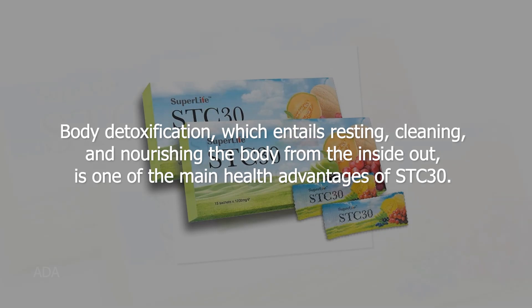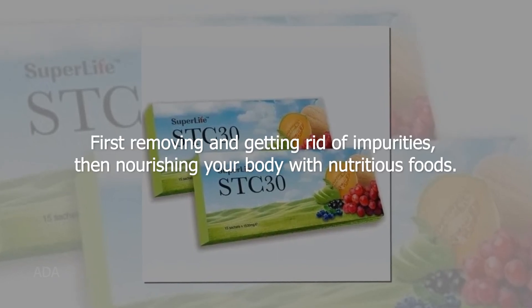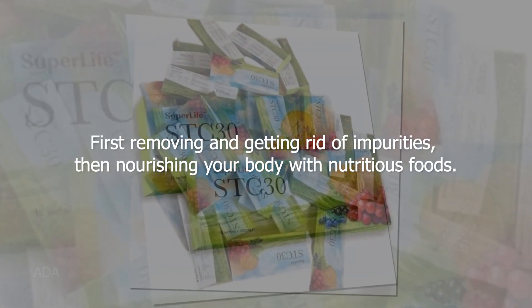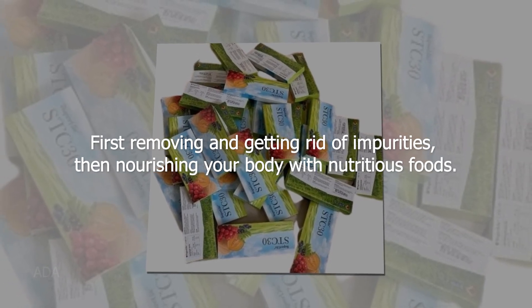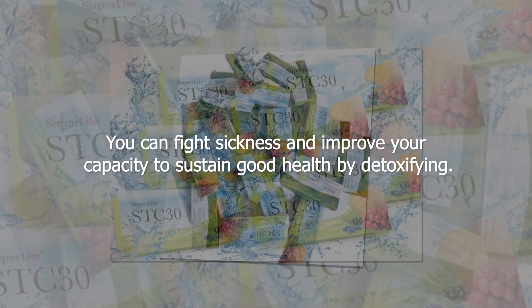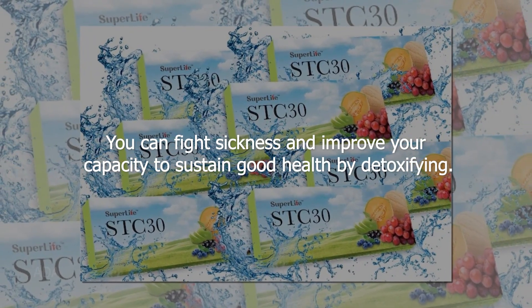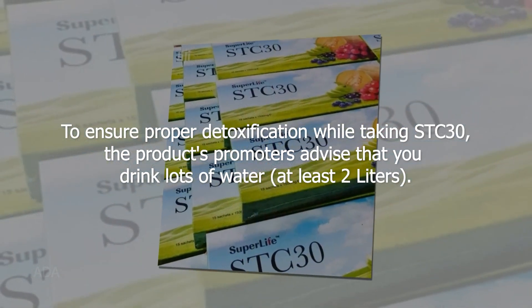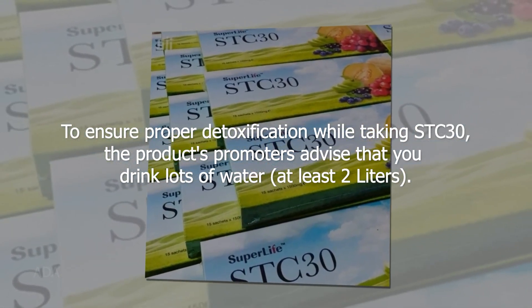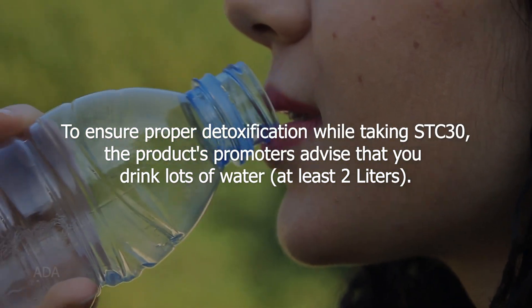Body detoxification, which entails resting, cleaning, and nourishing the body from the inside out, is one of the main health advantages of STC 30. First removing impurities, then nourishing your body with nutritious foods, you can fight sickness and improve your capacity to sustain good health by detoxifying. The product's promoters advise that you drink lots of water — at least two liters — to ensure proper detoxification while taking STC 30.